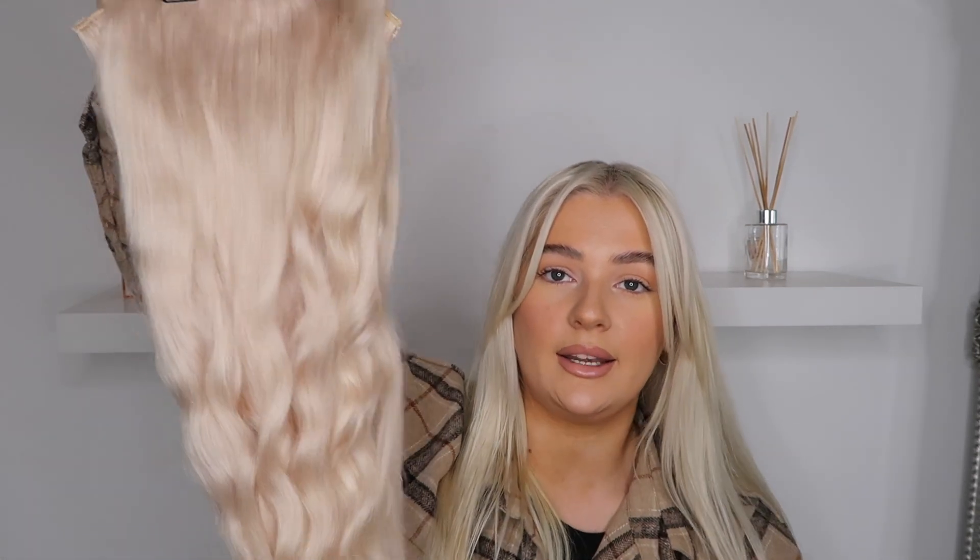The reason I went with Beauty Works extensions is because I've used their hair products for a long time, and they were highly recommended to me by Amy. She said they're literally the best ones. I got the double set of hair extensions because she said the normal set gets you about three or four pieces, but with the double set you get six — it's worth paying that little bit extra.